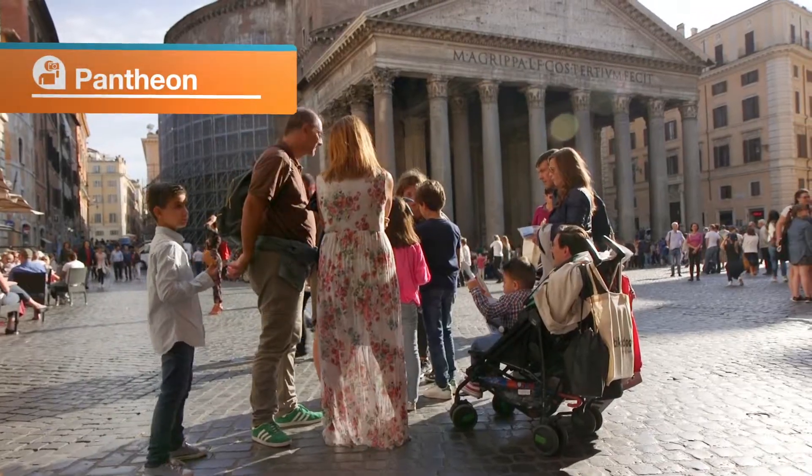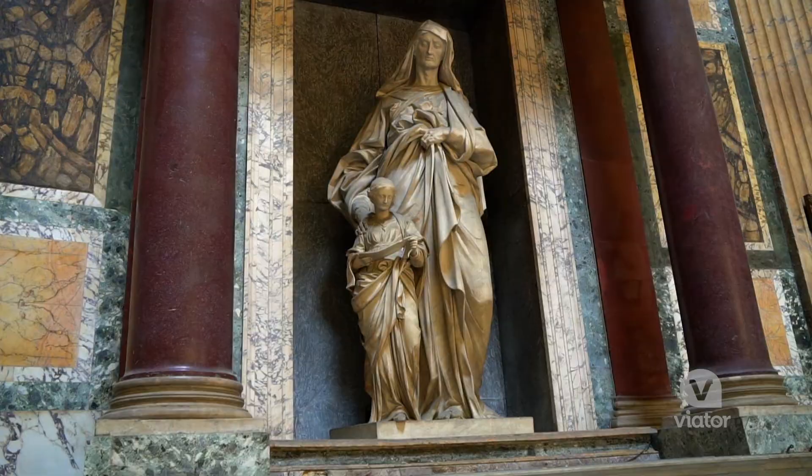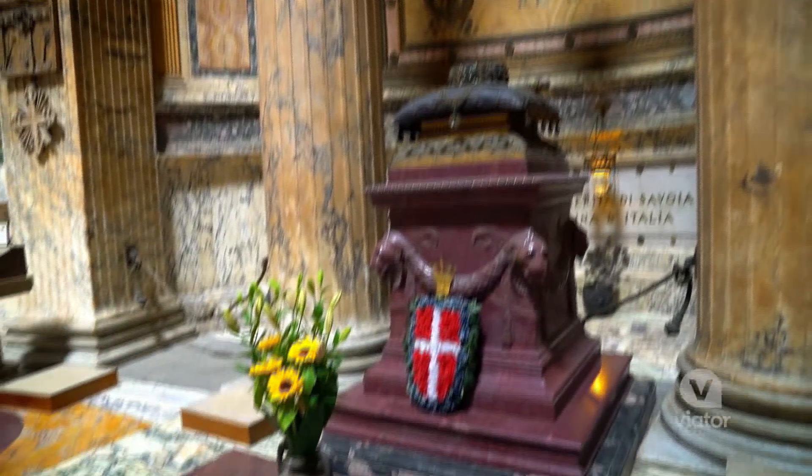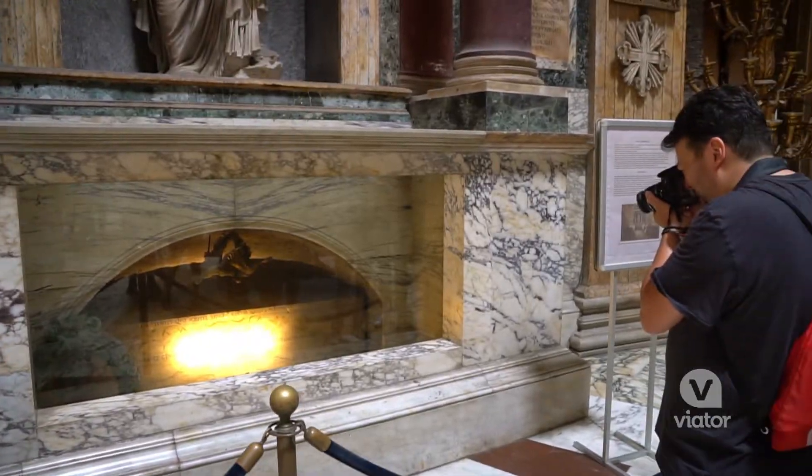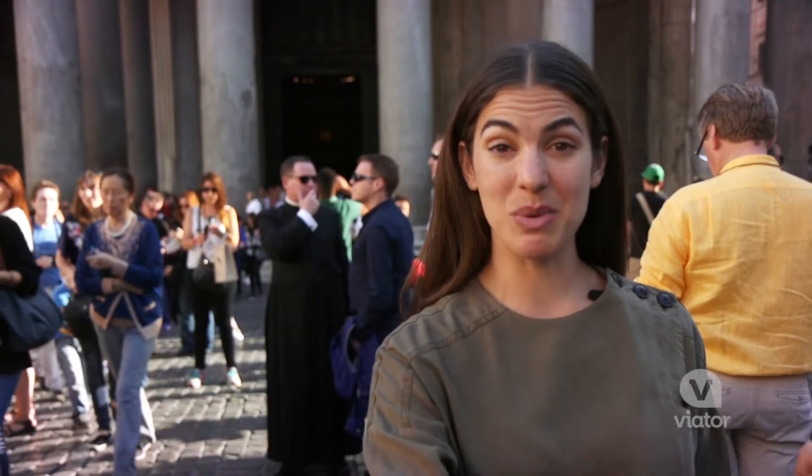We've arrived at the Pantheon, which used to be a temple back in the day and now it's actually a church. There are a lot of tombs inside of famous Italian people, like the painter Raphael and Queen Margherita, who Margherita Pizza was actually named after.